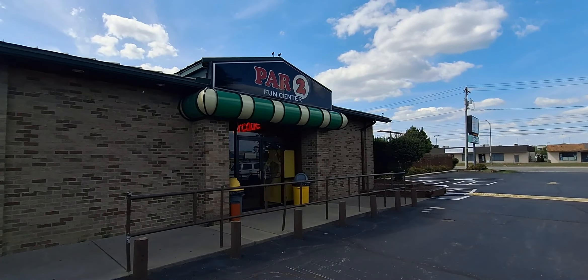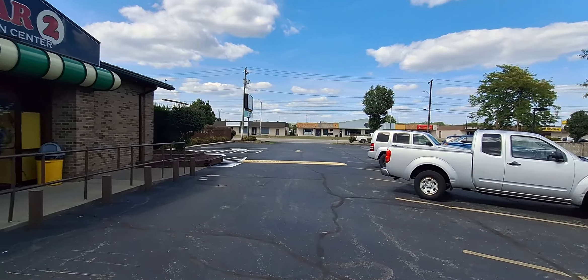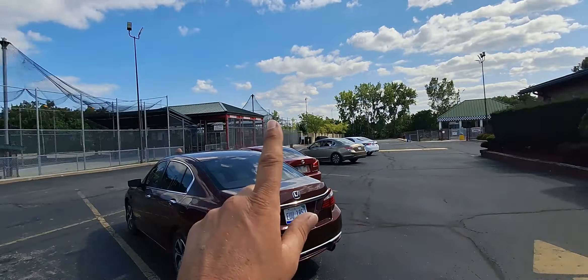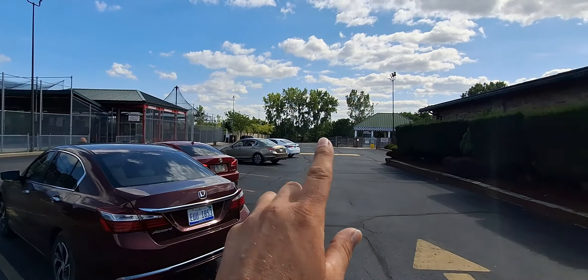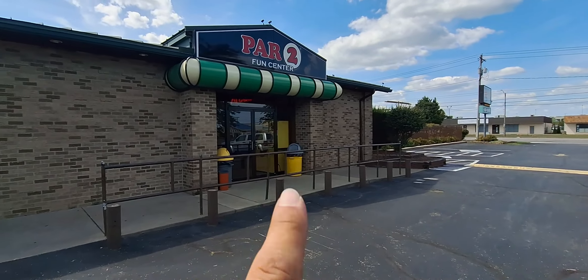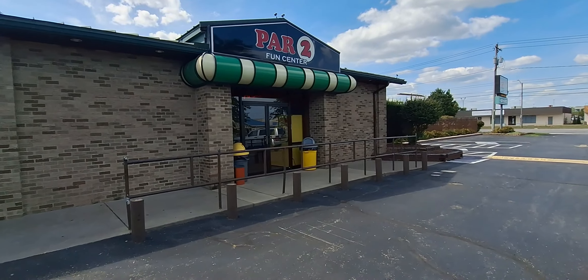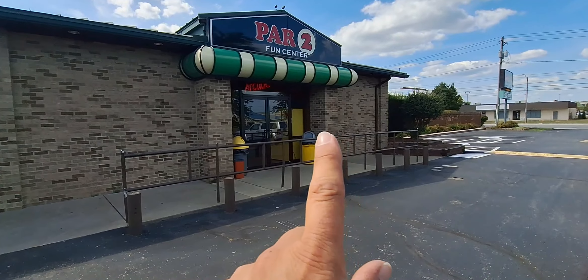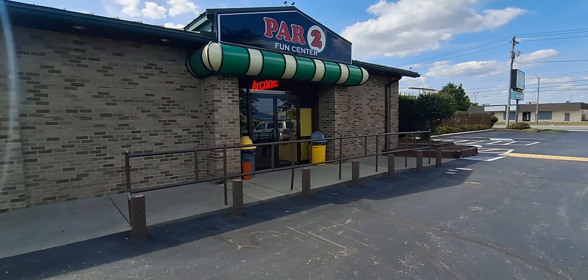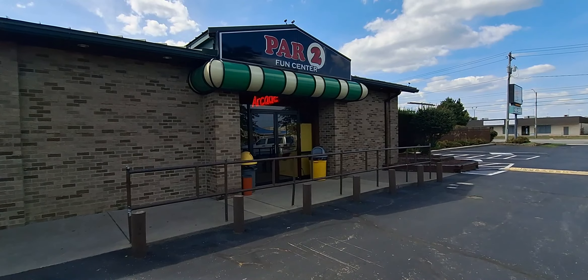All right everybody, we are here at Par Two Fun Center on Alexis Road in Toledo, Ohio. They have a little mini arcade but they also have batting cages, a go-kart track, and mini golf on the other side. We're gonna go check out the games — I already see they have a Big Shot here, the old-school classic game. Come on, follow us and see what we can find!